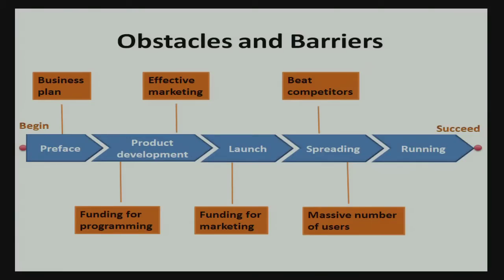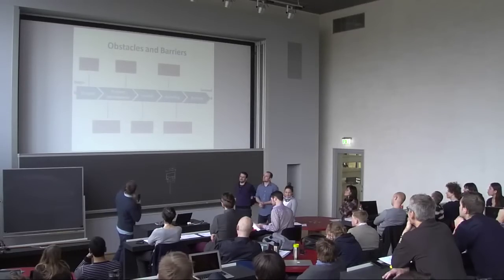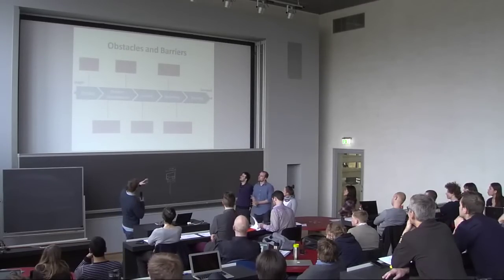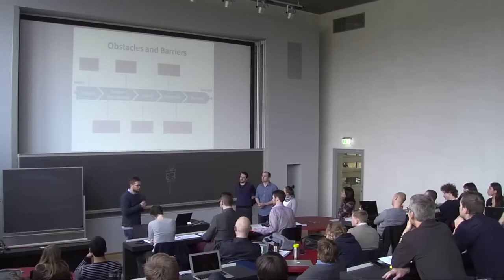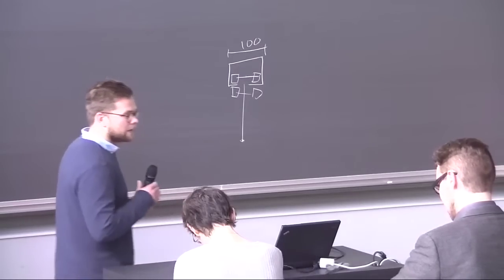These are our obstacles and barriers — the different phases we have to go through. First, we need to work on the business plan because that's what sells the idea. Then product development — we need funding for programming because we can't do it all ourselves. After that, we fund marketing, build a massive number of users, and then it will probably run by itself.